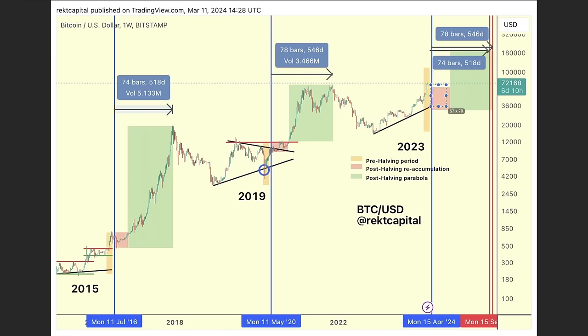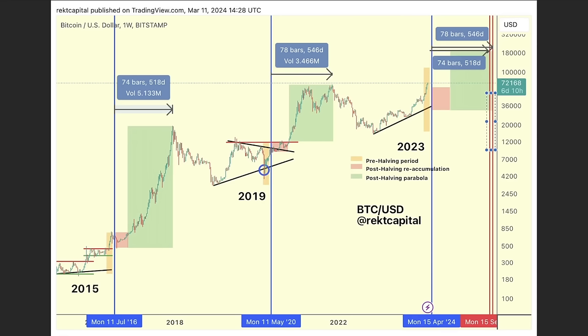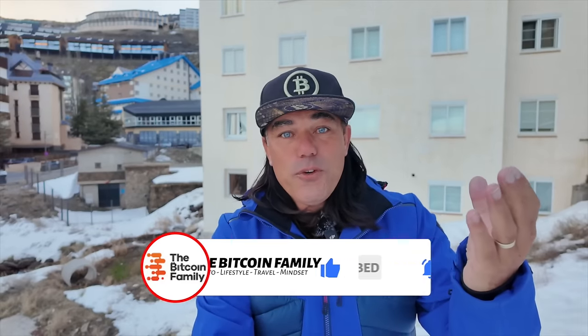From the halving to the top took 74 bars — 518 days — in the 2015 cycle. In 2019 it took 78 bars, 546 days to the bull market top. Now in 2023 we see the same pattern again — coming up in an uptrend into the yellow box. The halving will happen soon. Will there be a retrace, or will we continue higher? If it again takes 518 to 546 days, we will end somewhere in September 2025 — exactly matching my long-held target for the bull market top.